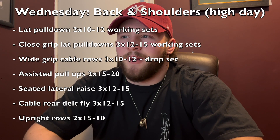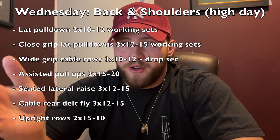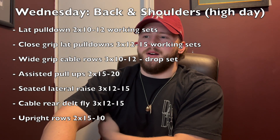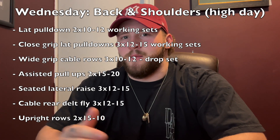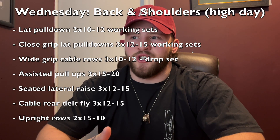So I tried this back and shoulders day and it's working awesome. It's just pull-down variations — I start off with lat pulldowns, then close-grip lat pulldowns, then wide-grip cable rows. These still target your lats really well; I'm not trying to hit my mid back, I'm just sticking with my lats. Then I'll go to assisted pull-ups, and from there it's lateral raise variations, and I finish off with rear delts.